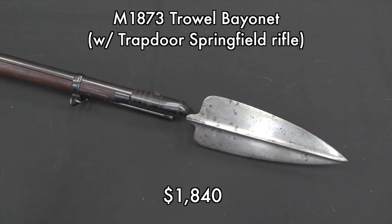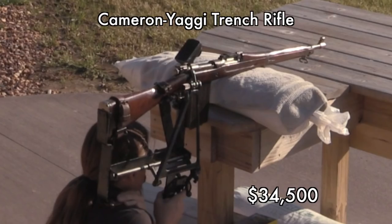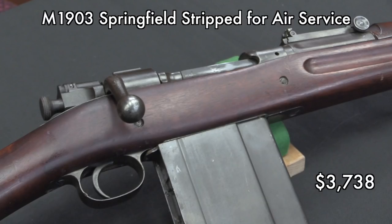If you're interested in trowel bayonets but don't want to drop $1,800 for one with a rifle, there are reproductions out there — you can find them on Gun Broker or eBay from time to time. I think probably the coolest thing I looked at through the whole auction was the Cameron Yagi trench rifle conversion of a 1903 Springfield. This thing is just absolutely downright awesome. It sold for almost double what the estimate was. They only made like a dozen of these things, and I don't think more than one or two or maybe three still exist.